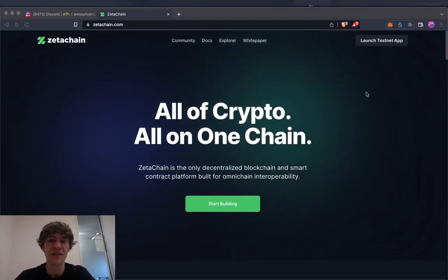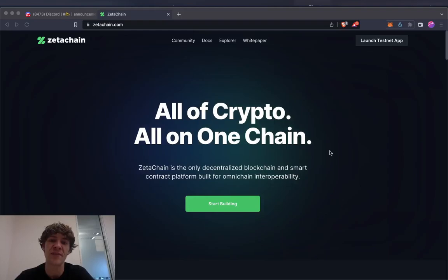I've been playing around with the testnet — it's really, really fascinating. It's kind of like it says: all of crypto, all in one chain. It's the only decentralized blockchain and smart contract platform built for omni-chain interoperability, meaning all the chains across all networks.